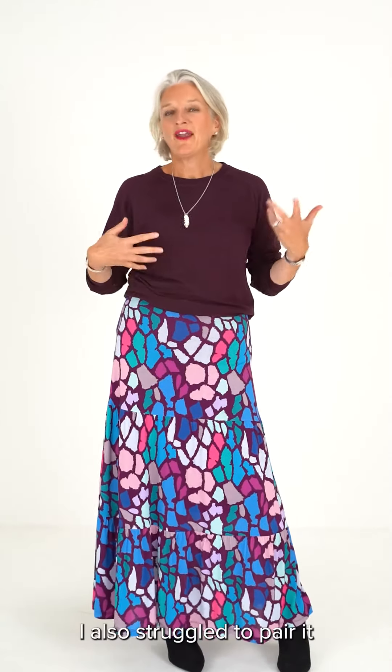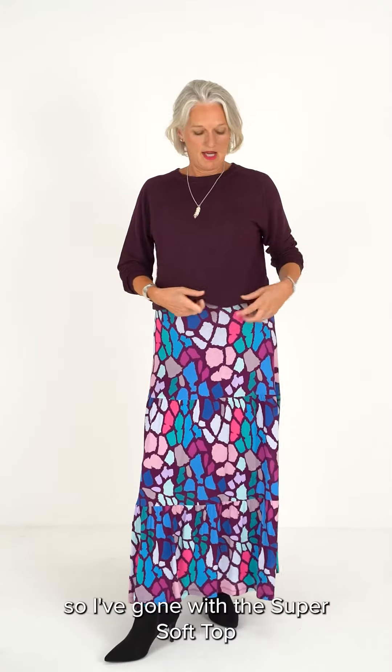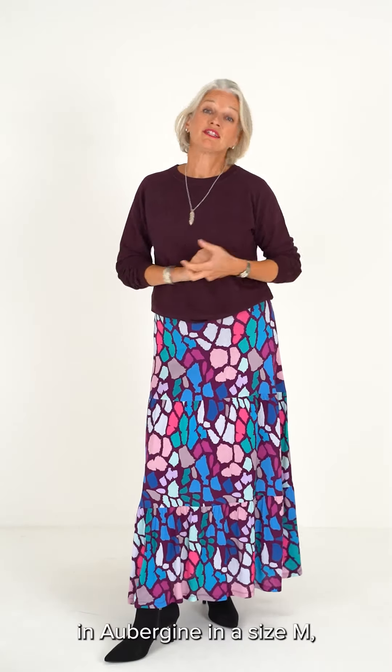I also struggled to pair it with a top, so I've gone with this super soft top in aubergine in a size M, which I think is great. I don't really like tucking in — I'm not a sort of belty kind of a girl — so this is how I've ended up and I hope you like it.